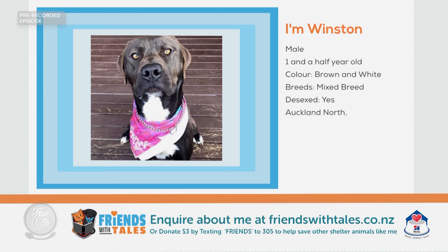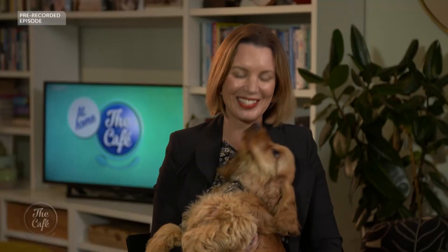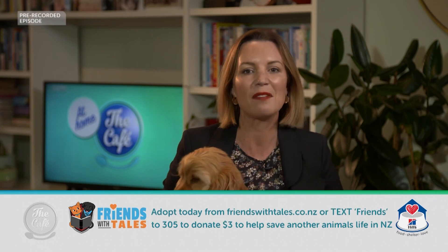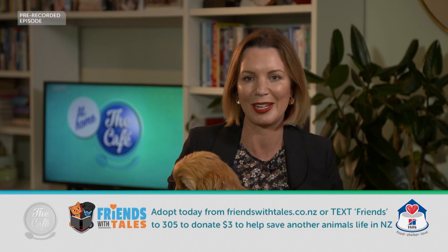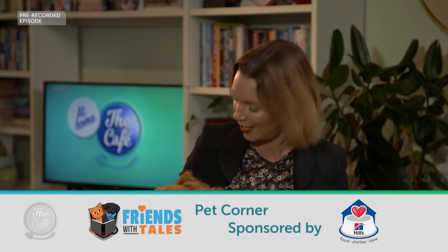Winnie is handsome, super intelligent and a real snuggler. His hobbies are eating, drooling, hanging with his family and playing. He's going to need an experienced dog owner with patience and lots of training, but he will reward you with those hugs. If you think you can provide a forever home for any of our featured pets this morning, go to friendswithtails.co.nz. Pet Corner is sponsored by the Hills Pet Nutrition Food, Shelter and Love Programme.